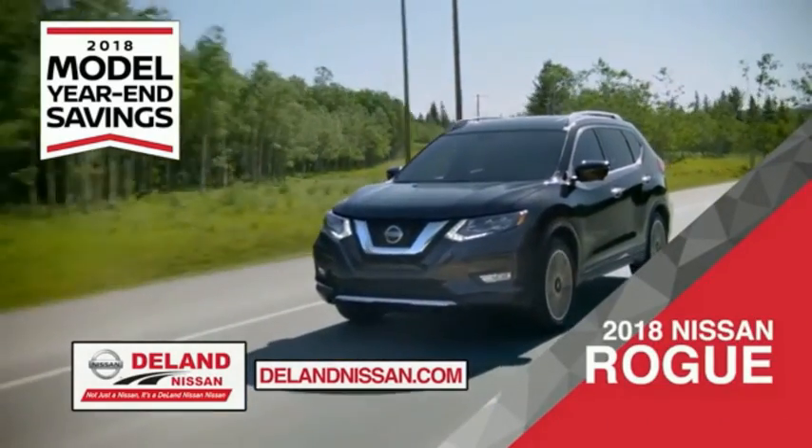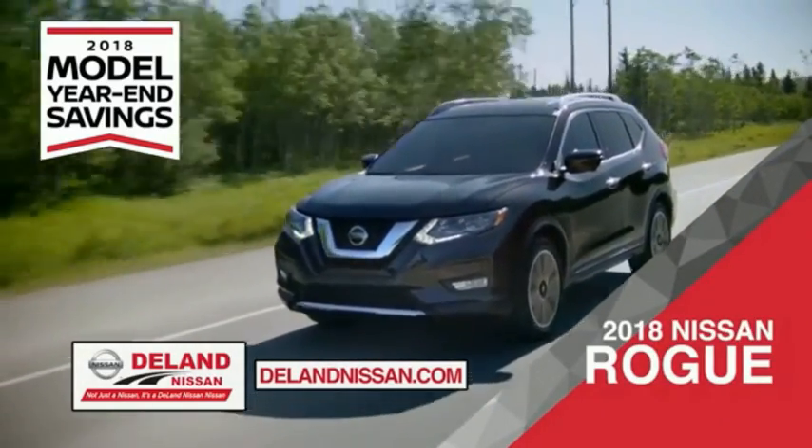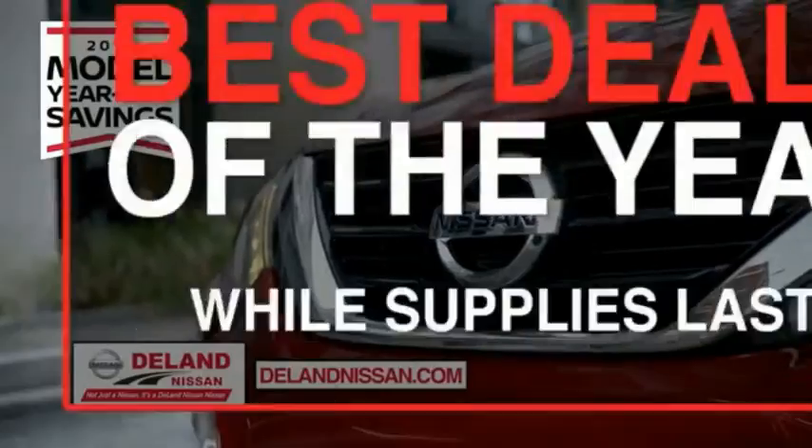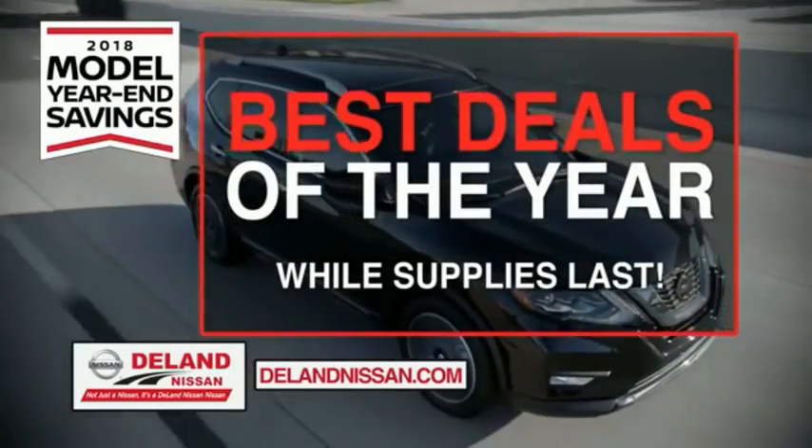Or choose the family-friendly Murano SUV crossover, the 2018 Nissan Murano. Or you can work smart and play hard in the 2018 Nissan Frontier truck. Save big on all 2018 models before the end of the year, but only while supplies last.